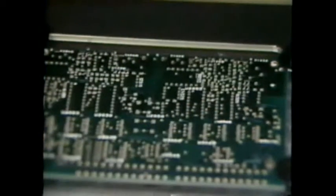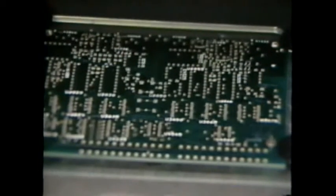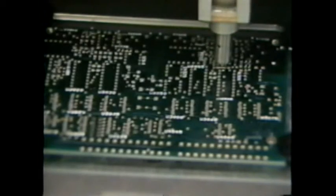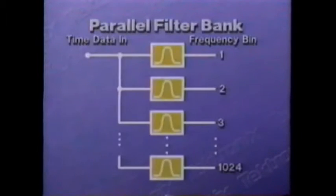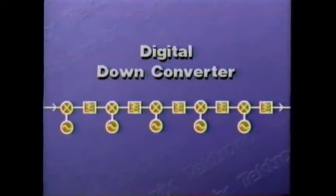Using surface-mounted technology and a generous number of digital signal processing chips, high performance is achieved in this size package. Its parallel processing structure enables the 3052's outstanding processing speed. The heart of the instrument — the digitally implemented filter bank combined with the digital down converter — is the core of the 3052's performance.